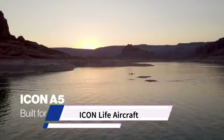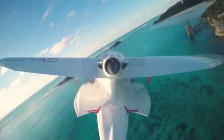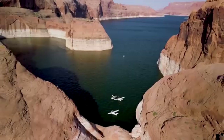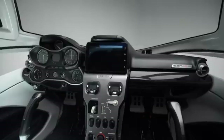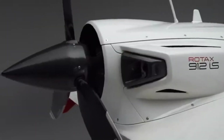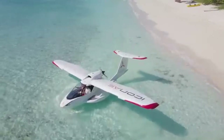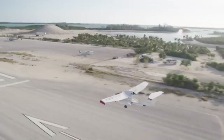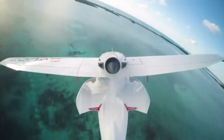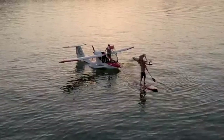ICON Life is not a separate aircraft model but rather a marketing term used by ICON Aircraft to represent the lifestyle and experiences their A5 aircraft unlocks. ICON Aircraft manufactures the ICON A5, a specific lightsport aircraft (LSA) that is unique in being an amphibious aircraft capable of taking off and landing on both water and land.